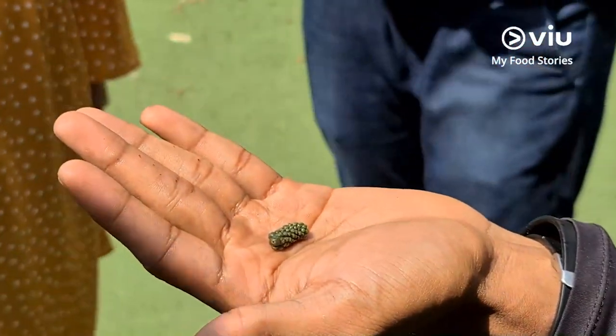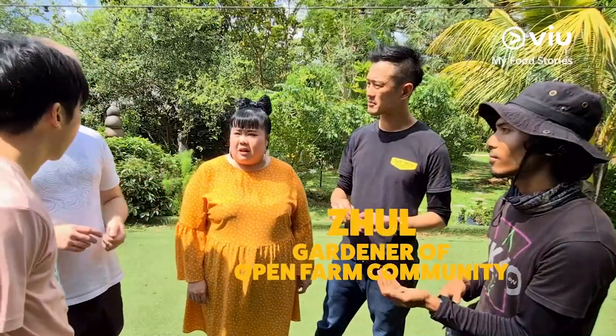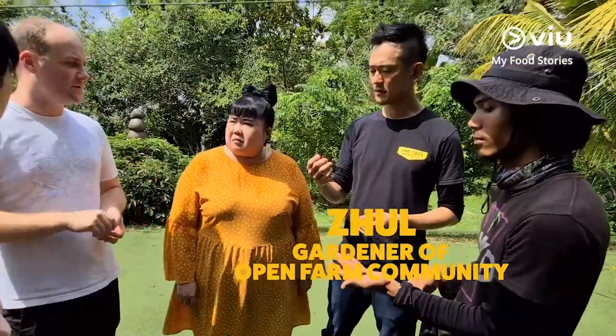These are actually quite special, especially in Singapore. This is actually what we use in the restaurant instead of black pepper right now — in all our grinders and everything, we have this dried up.